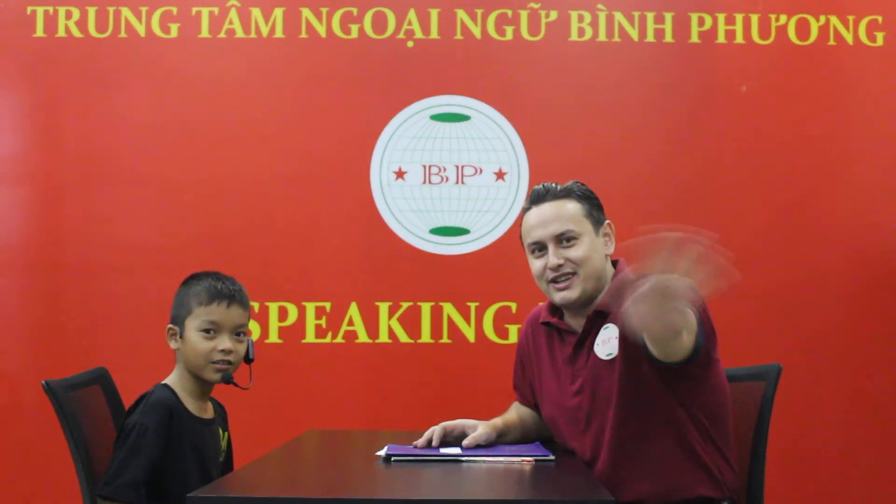Well, everyone, this is Hauk, and we're having a speaking test. Hauk, look at the camera. Say hi. Hello. Hi. Good job.